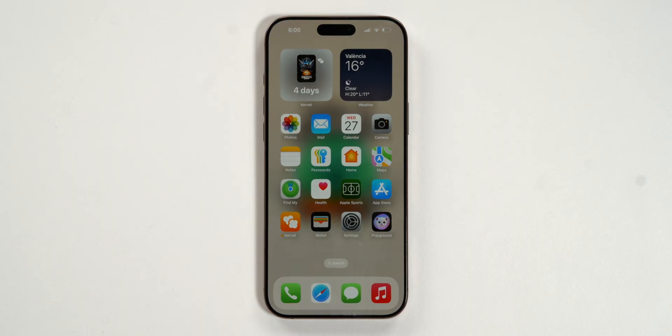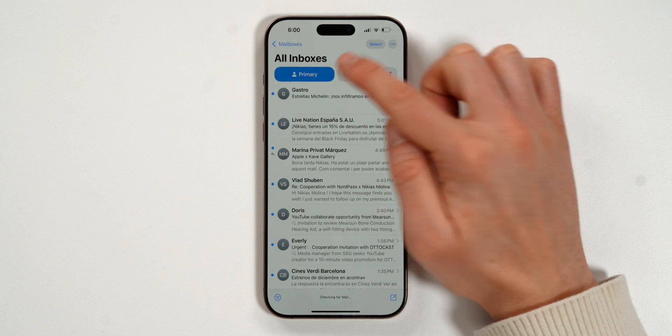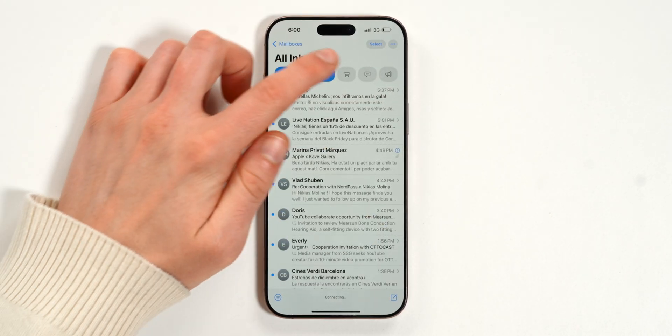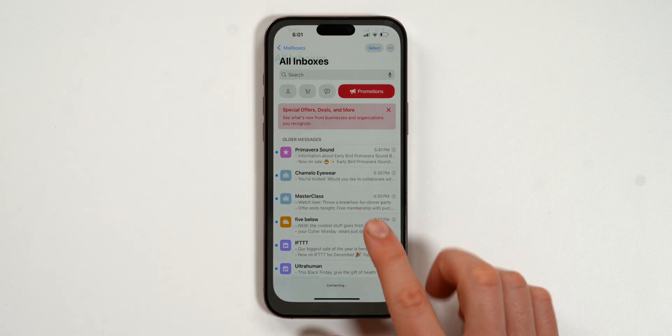There's a great update to Mail — there's now automatic sorting with categories: Primary, Transactions, Updates, and Promotions. You can quickly skim through or jump straight to Primary, making it much more organized than before. There are also larger contact photos on the left, and the new Mail app design looks so much better.